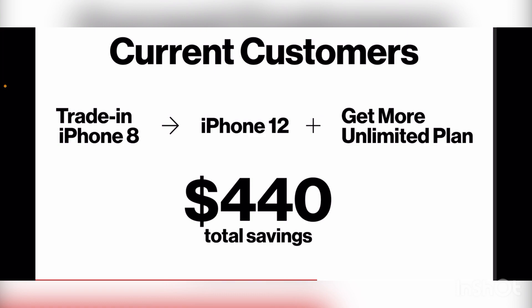Current customers and new customers can take advantage of this promotional offering. Verizon made that very clear in the press release. I know some of the smaller print was a little bit confusing, but they clarified it in the video.